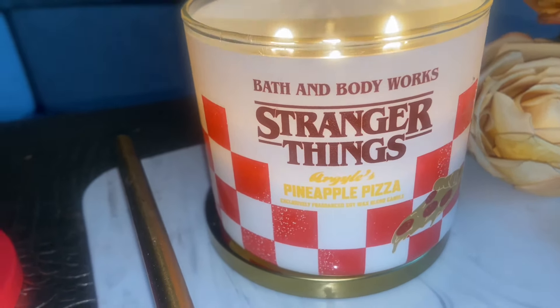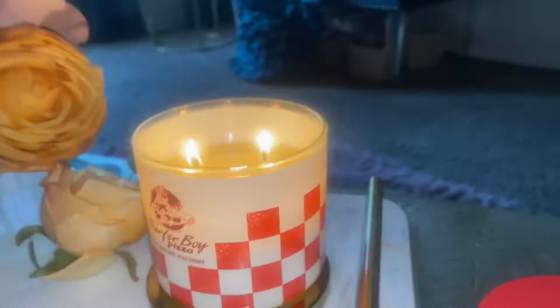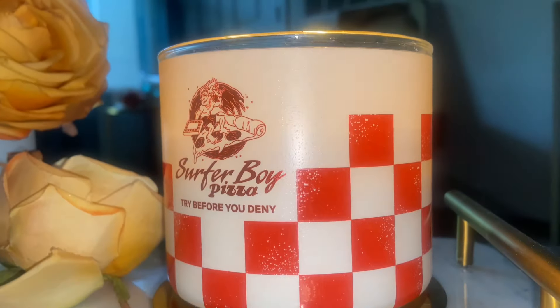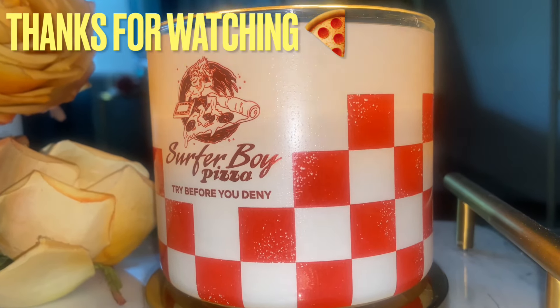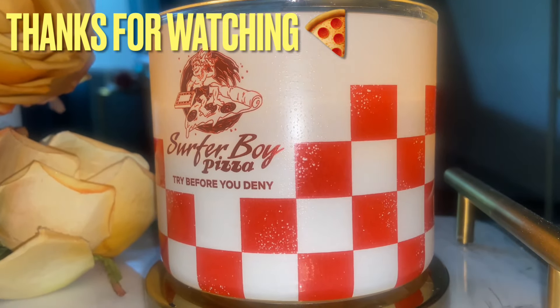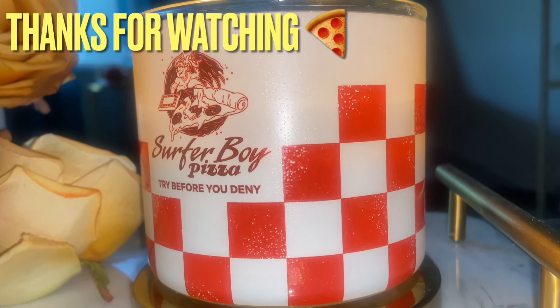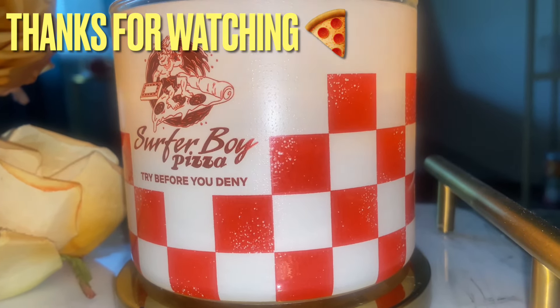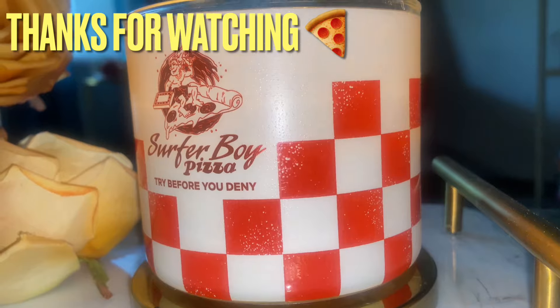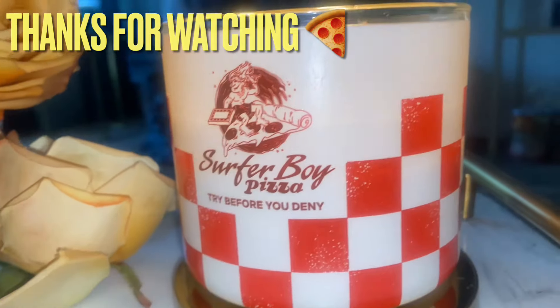That doughy pizza note and french baguette did not jump out — not even that doughy bready note like in pumpkin cinnamon bun. You got pineapples, you got basil, you can't go wrong with it. It made me spark a pineapple balsam candle the other day because pineapple is going to throw regardless — tie it with anything and it's going to throw. If you're a Bath and Body Works candle collector, I don't see why you would not have this one.